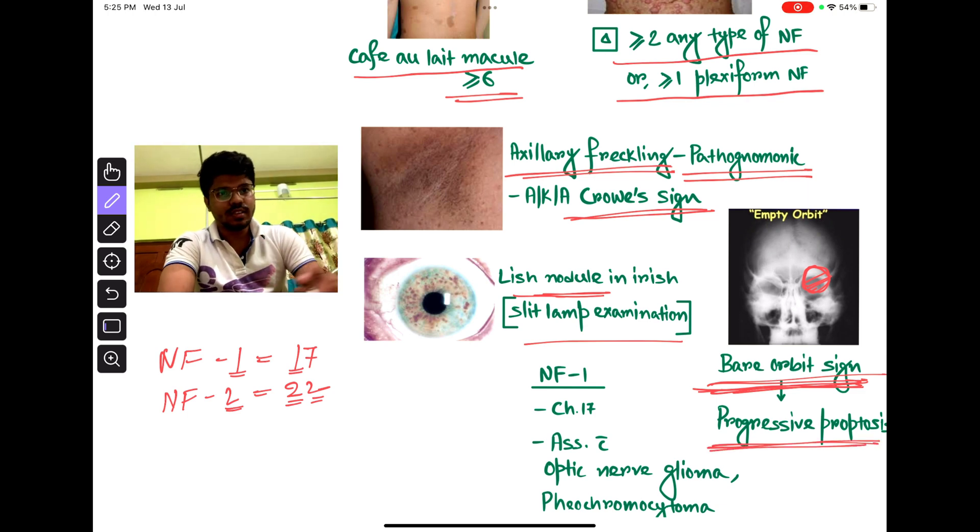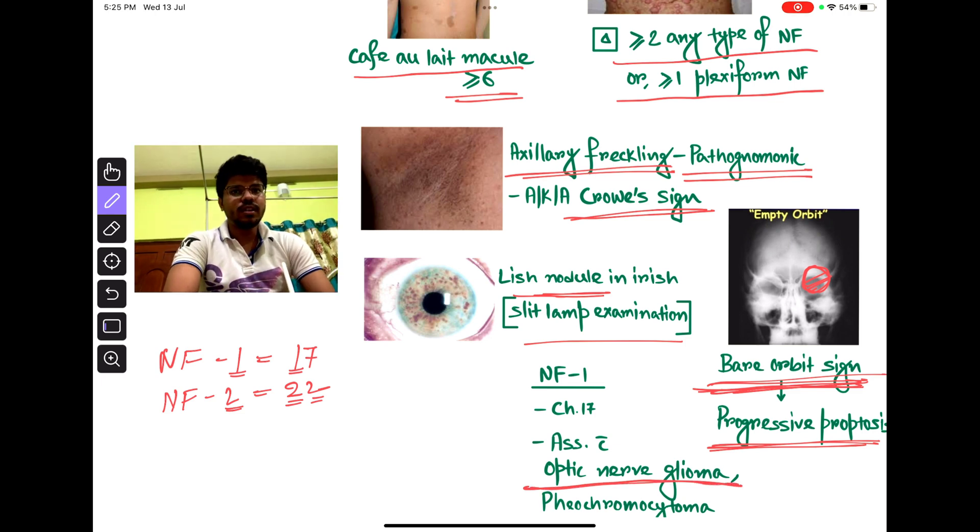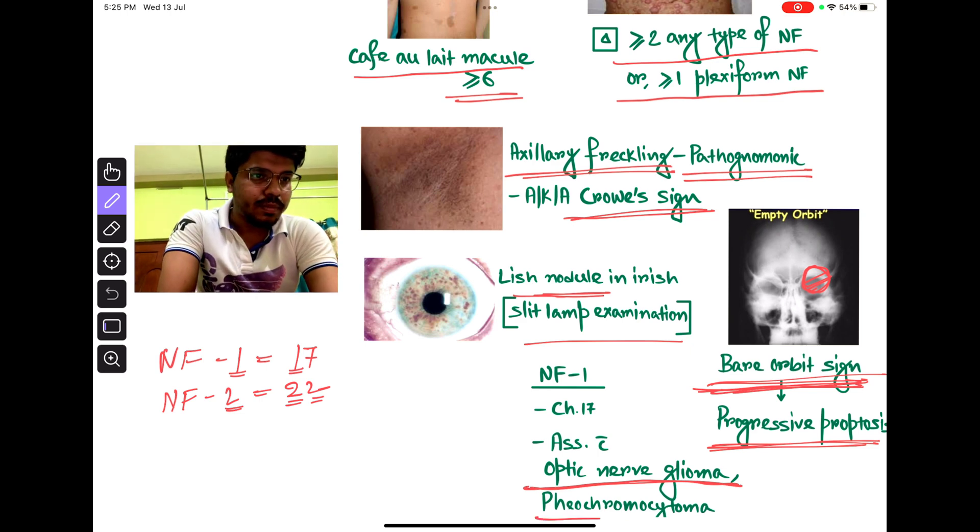One more radiological sign is optic nerve glioma. Mind it — optic nerve sheath meningioma is seen in NF2, but optic nerve glioma is seen in NF1. NF1 can also be associated with pheochromocytoma.